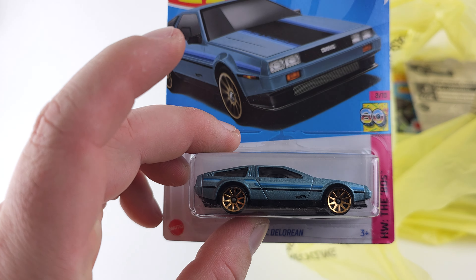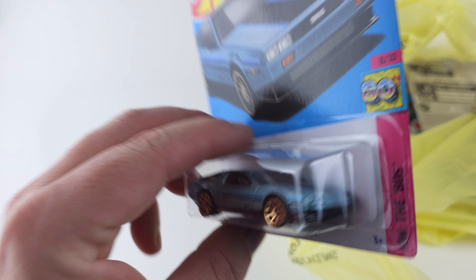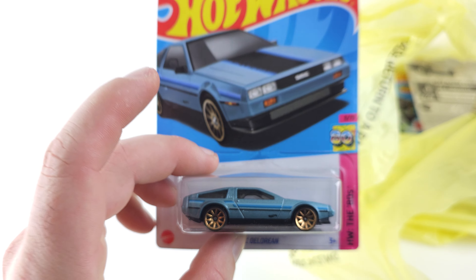Have you all seen the new DeLorean concept that's coming out? If you have, let me know what you think of that new concept down in the comments.